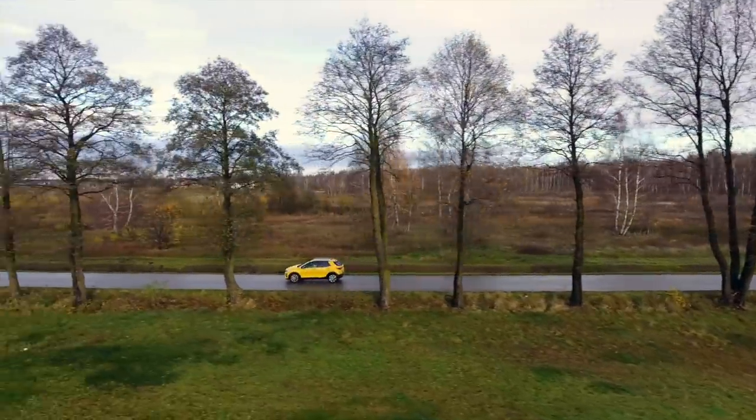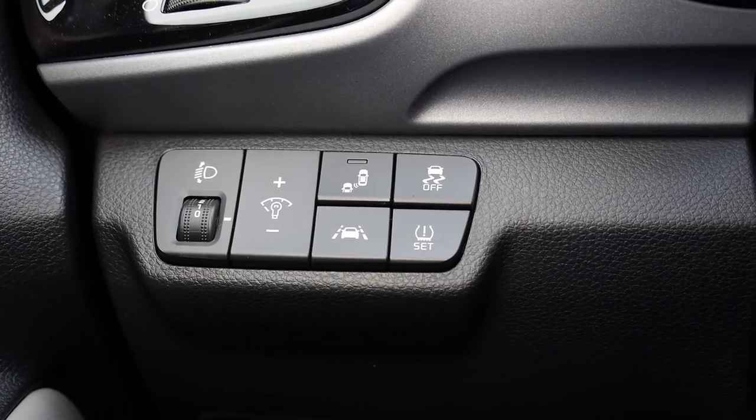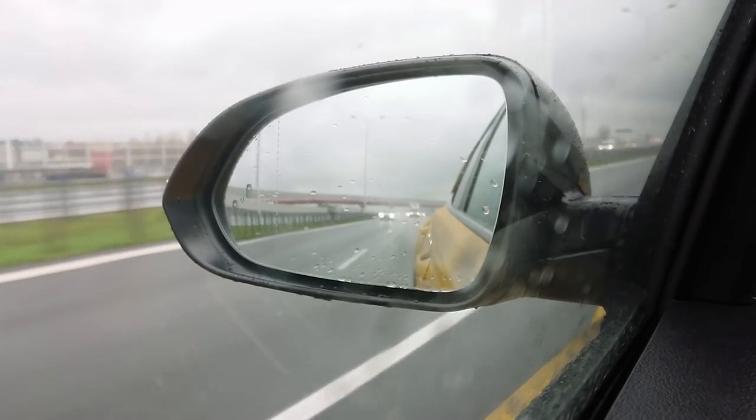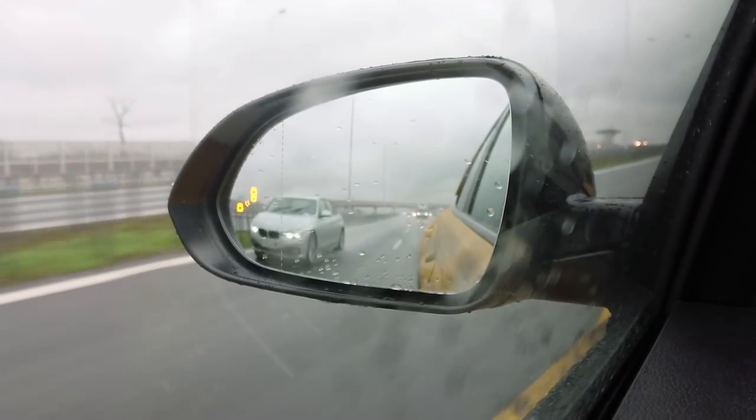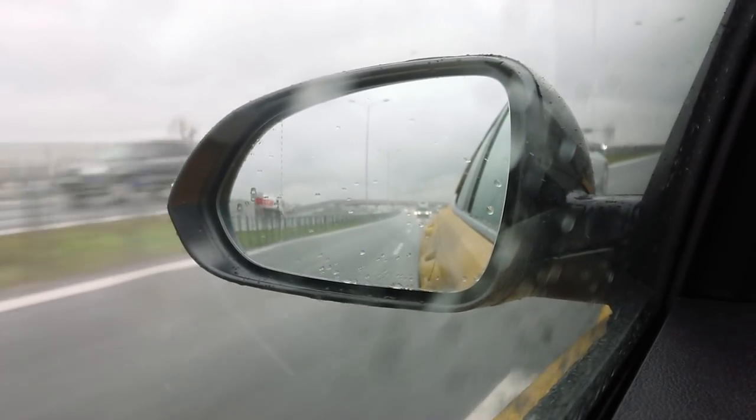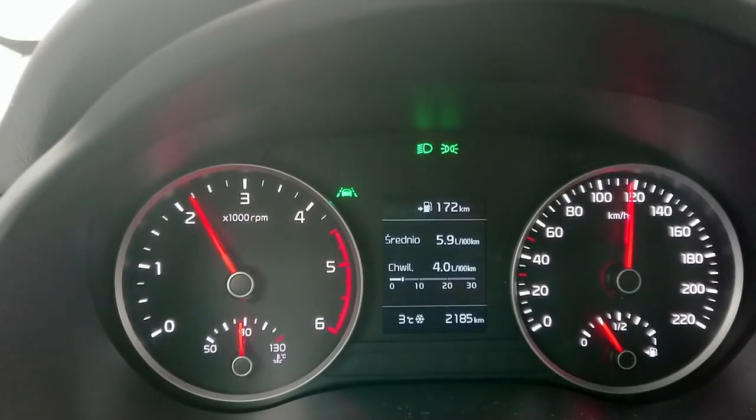As far as safety systems are concerned, they come as standard on higher trim models. In lower trim, you have to pay extra. By the way, lane departure warning and blind spot monitoring are annoyingly loud — I'd rather have a vibrating steering wheel or something of that sort.